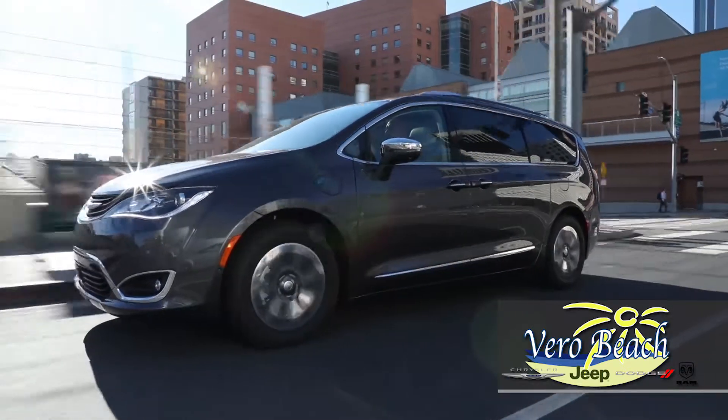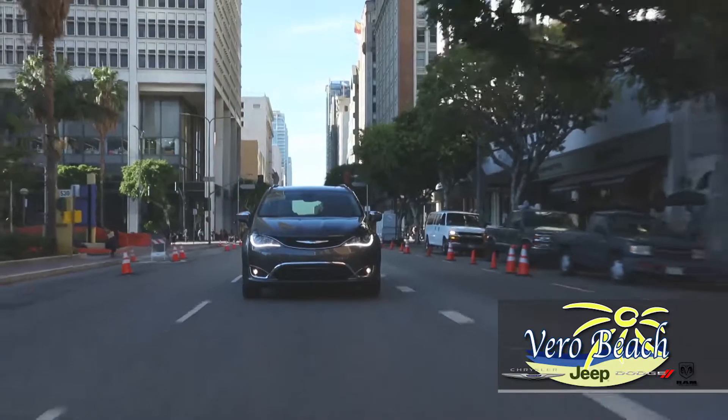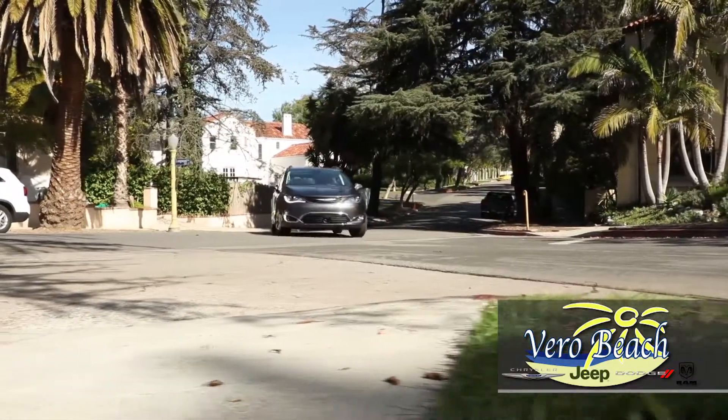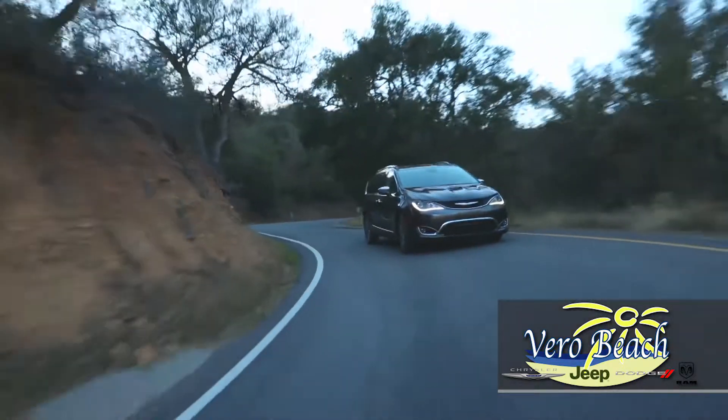Powered by an electric motor and gasoline engine, the Pacifica Hybrid offers the best of both worlds with surprising driving range. With a total travel capability of 566 miles, the Pacifica Hybrid is the perfect vehicle for taking you and your family out of town on a well-deserved long weekend.